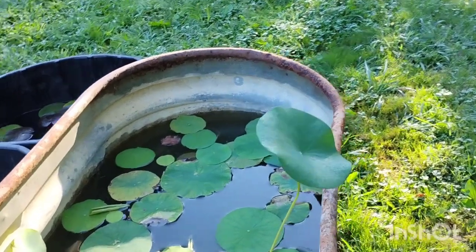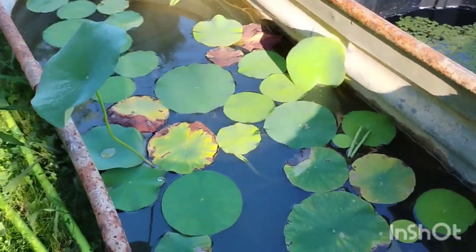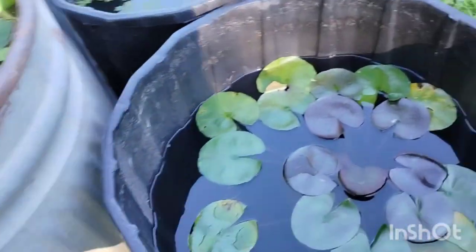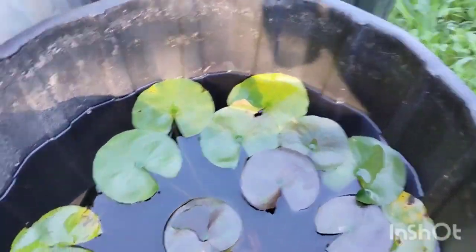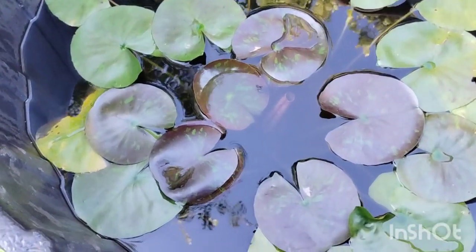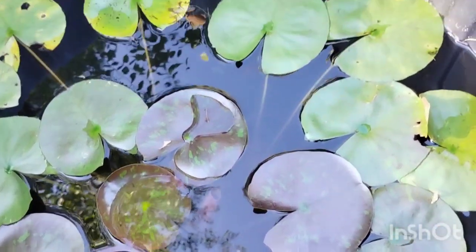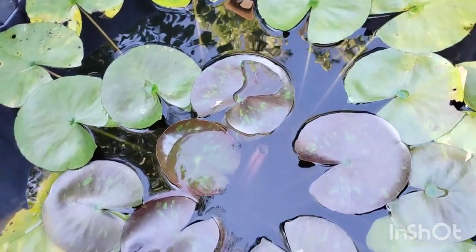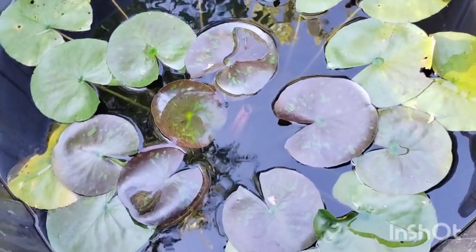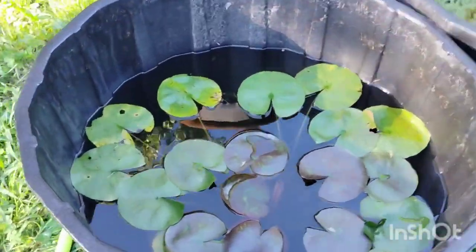We've got some nice American lotus here for $34 a pot — they're pretty big pots. And just a couple of this pretty variegated water lily. This is Wanvisa. I've just got two of those available for sale for $34 a piece.